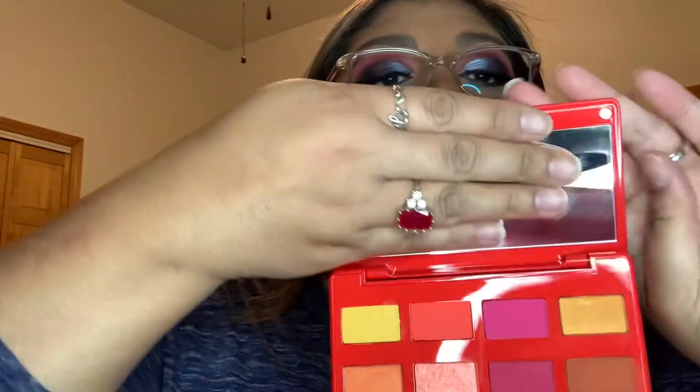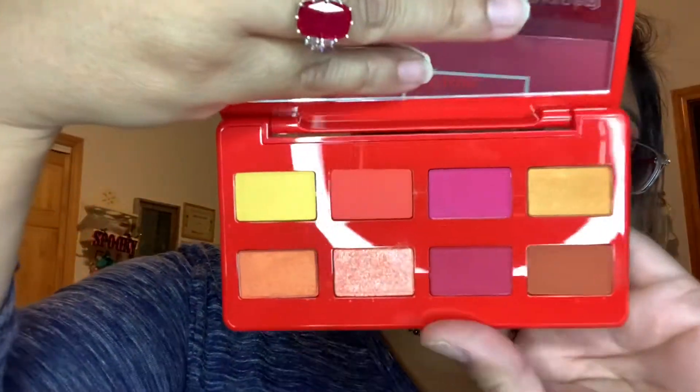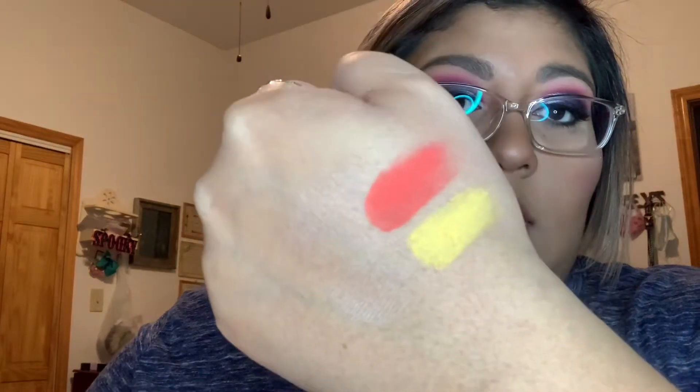We've got all these beautiful colors, so let me swatch this yellow one for y'all. There's that yellow, and this is without any eye primer on it — this is just my skin. Let's try this orange one. And that's the orange one, which is a beautiful color.